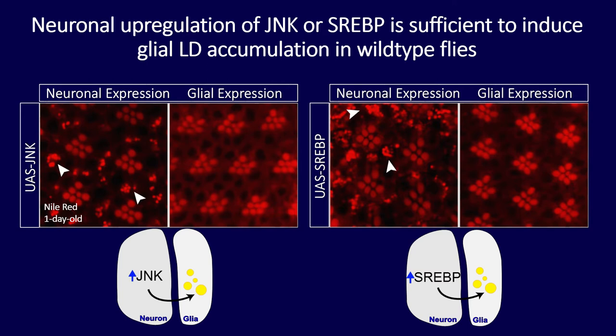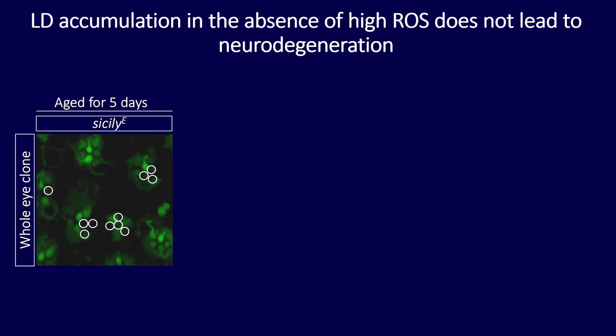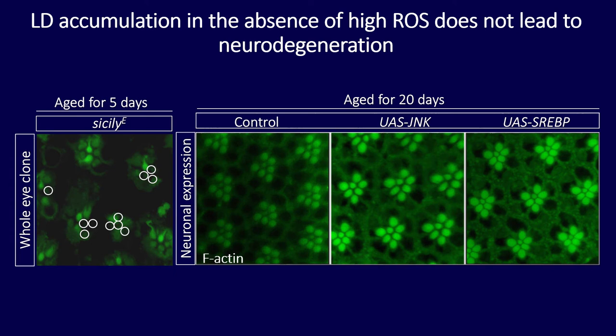Originally this phenotype was found in a neurodegeneration screen, so the question was: are lipid droplets themselves causing neurodegeneration? Sicily mutant clones after five days show photoreceptors largely gone. When I aged flies expressing JNK and SREBP in neurons — which have lots of lipid droplet accumulation — there were no signs of neurodegeneration. So lipid droplets alone are not sufficient for neurodegeneration, and ROS likely plays a large role.